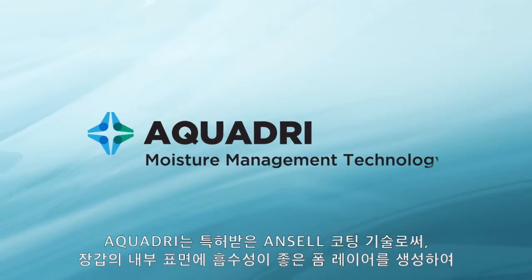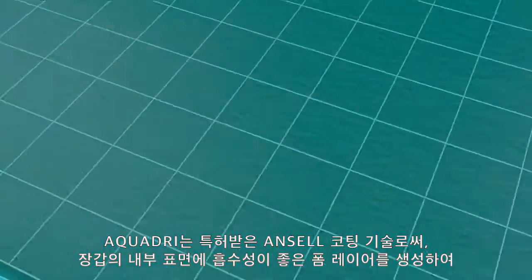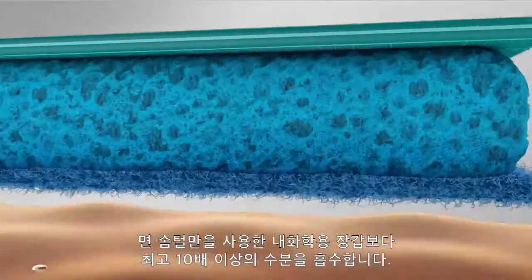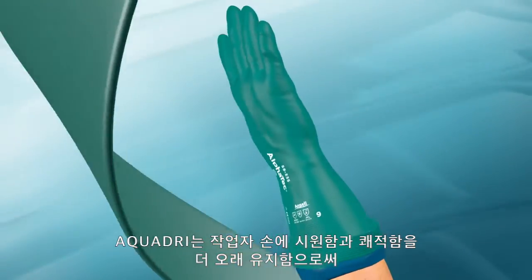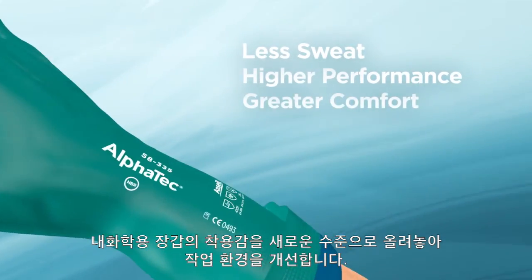AquaDry is a patented Ansell coating technology that creates a highly absorbent foam layer on the inner surface of the glove, which absorbs up to 10 times more moisture than cotton flocking alone in chemical style gloves. By keeping workers' hands cooler and drier longer, AquaDry takes chemical glove comfort to a whole new level.